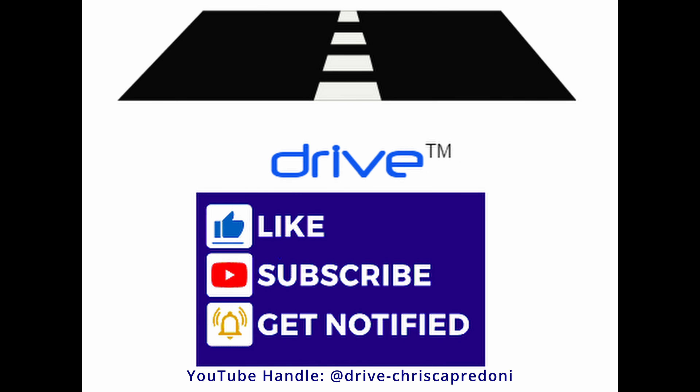Hi and welcome to DRIVE, your source for automotive reviews, analysis, maintenance, and restorations. Please subscribe to our channel, like this video, and hit the notification bell. Also follow us on Twitter.